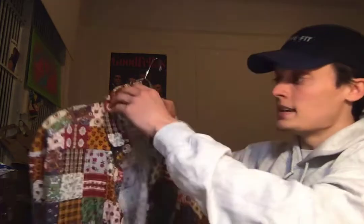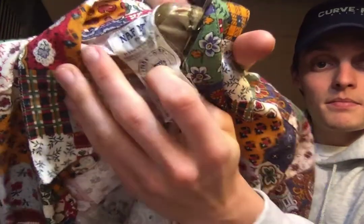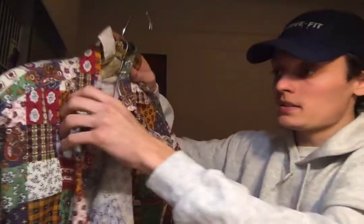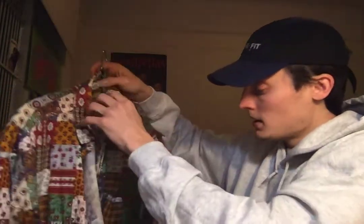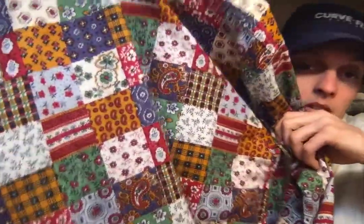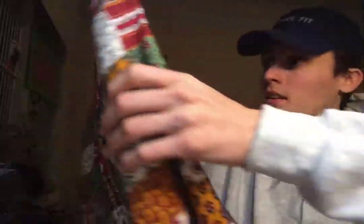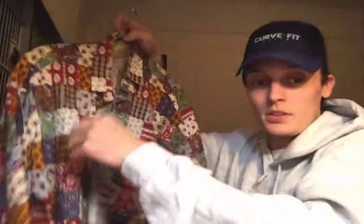On to the next pickup, we have this Naf Naf Paris button down. This is a vintage piece — I grabbed it at a thrift store. There are a lot of cool patterns on this piece. The colors are kind of clashing almost, but they also work nicely together. Really great piece for the summertime.